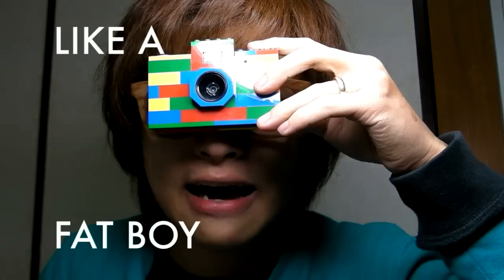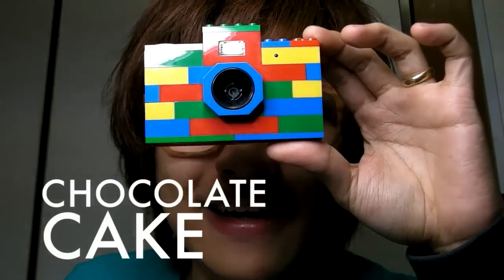Go! Hello, my name is Marudalena. Welcome to the Mijonjo Show! I love cameras, like a fat boy who loves chocolate cake.